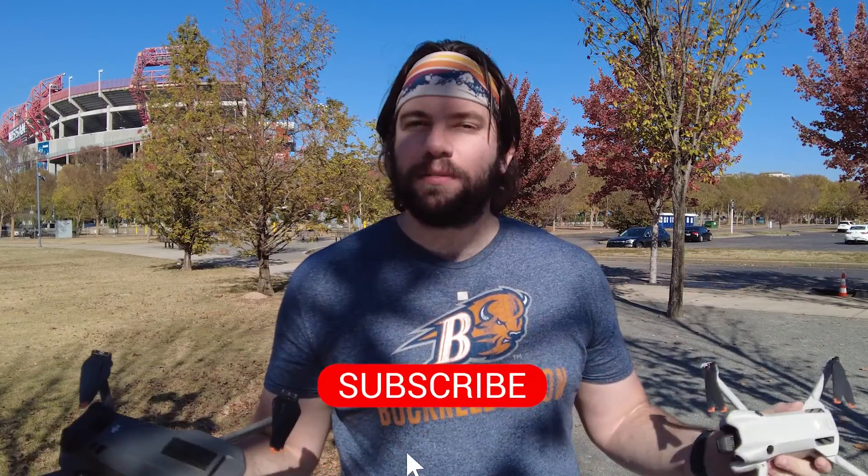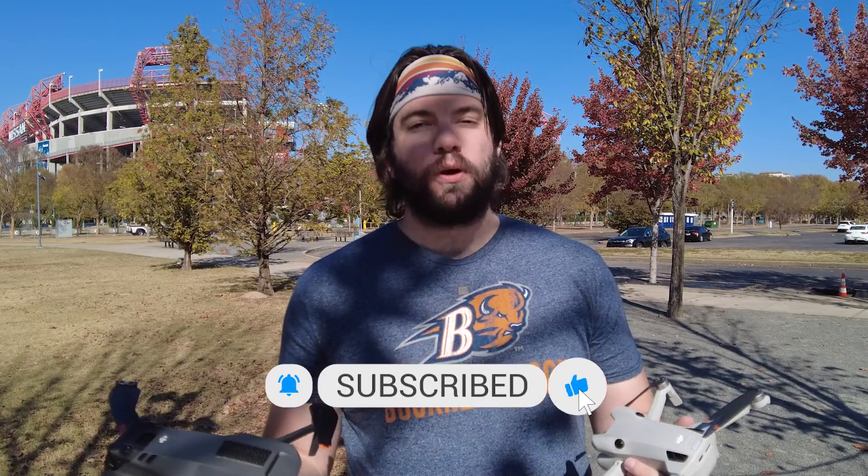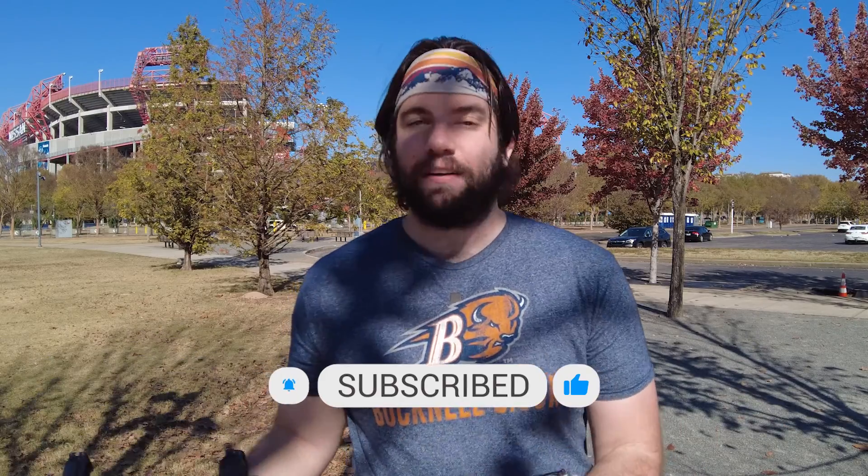If you like this video, hit the thumbs up icon — it helps me out a lot and gets this video out into the algorithm to more folks like yourself. If you love drone content made by drones, about drones, and for drone pilots, this is the channel for you. Make sure you hit the subscribe button if you haven't already, and hit the bell icon — it'll give you a notification every time I post a new video. Until next time, I'm Chris. This is the Mavic 3 and the Mini 4 Pro, and we're out of here.